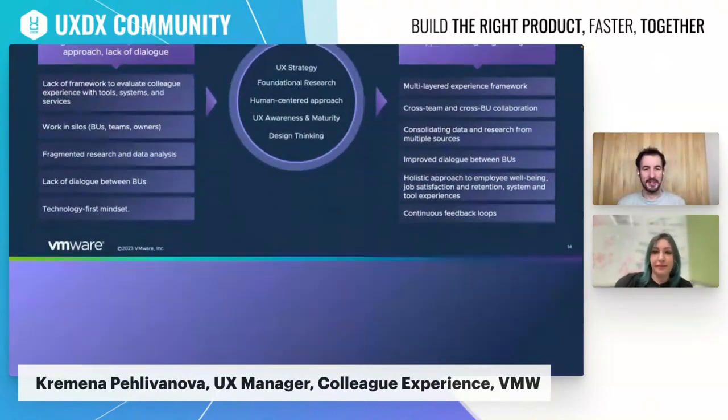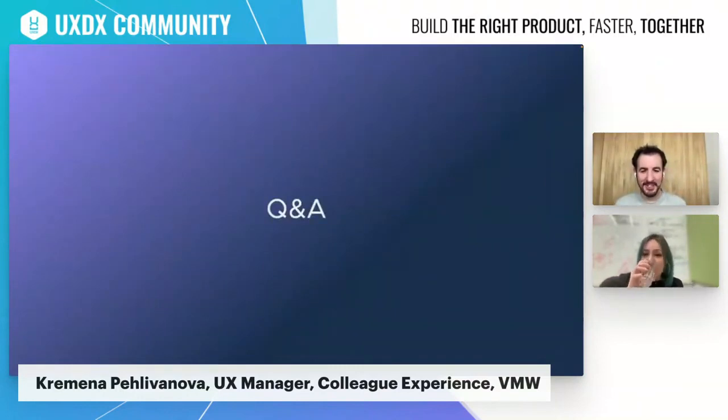Thank you very much, Karina — that was really interesting, because usually you think of UX as being end-customer focused, so it's really interesting to look at it from the angle of being internally focused. Thank you for sharing that. We have run over time, so I have one or two questions that I'll put into the Slack channel that I've invited you to — if you could answer them in there, that would be fantastic. Absolutely, thank you so much.